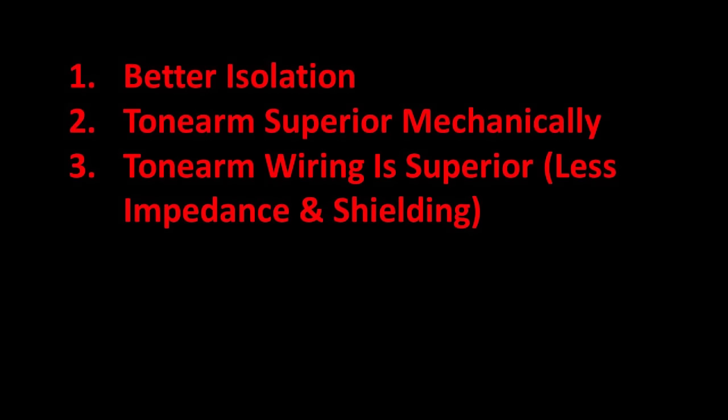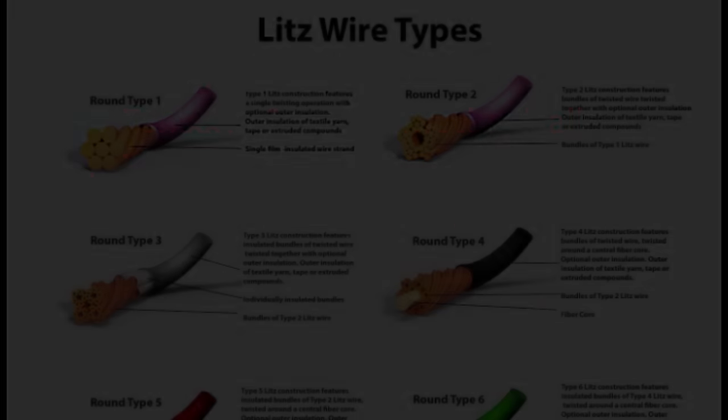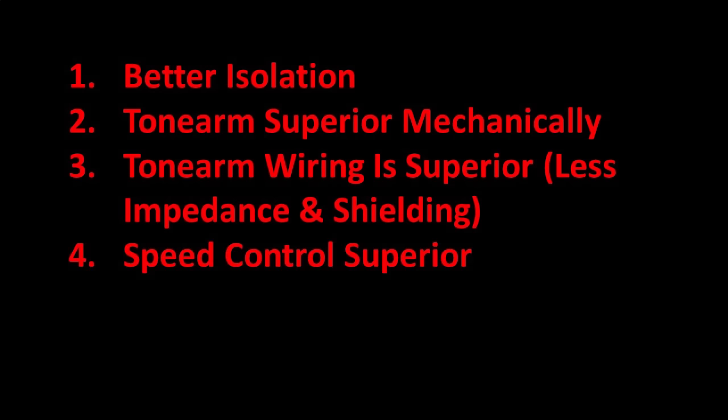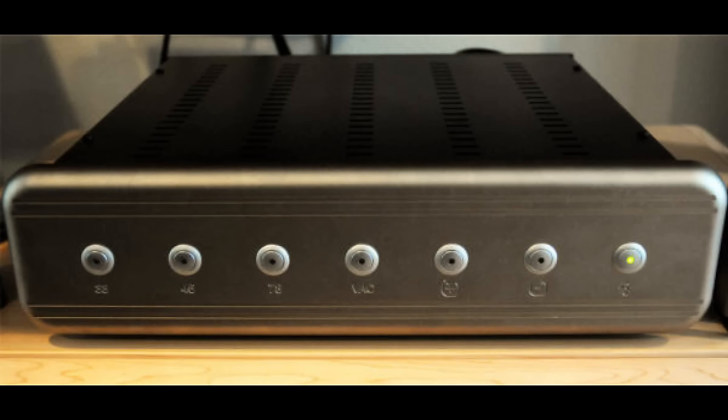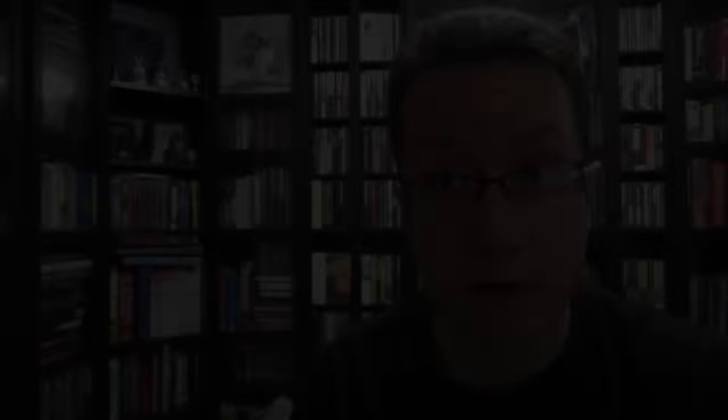Third, I made the assumption that the wiring within the tonearm is going to be superior — a lot of high-price tonearms use what's called Litz conductors, so I'm assuming the SAT arm uses a Litz conductor. Lastly, the speed control: the Continuum has a huge box which controls the speed of the platter. That's not to say Technics doesn't have its own speed control — it has a microprocessor — but if you're spending six figures on a turntable, that speed better be damn accurate.